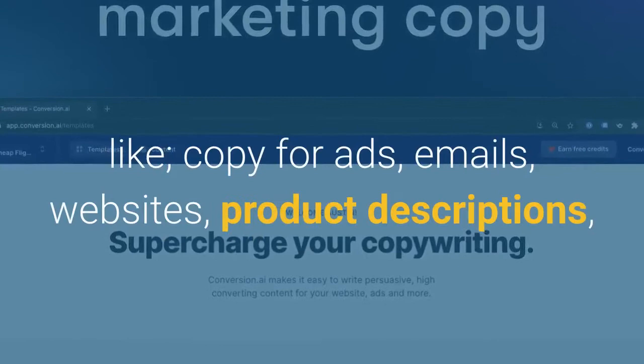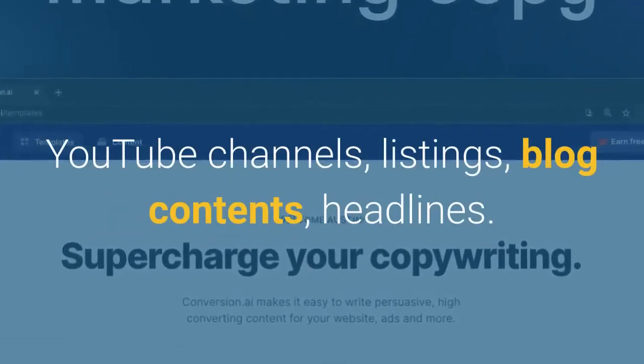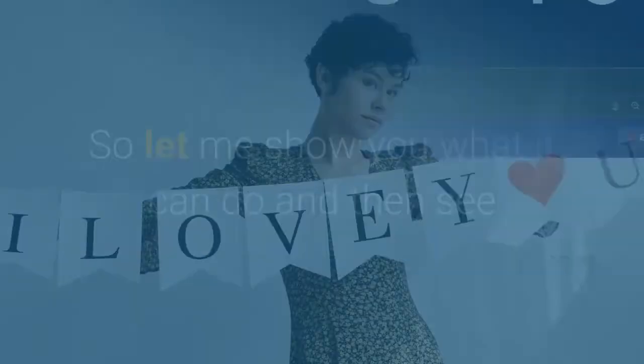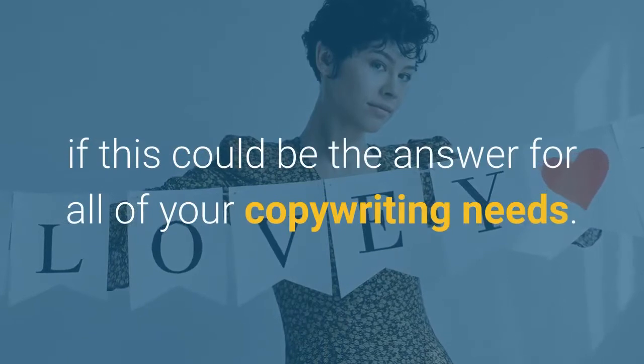It creates content on things like copy for ads, emails, websites, product descriptions, YouTube channels, listings, blog content, and headlines. So let me show you what it can do and see if this could be the answer for all of your copywriting needs.